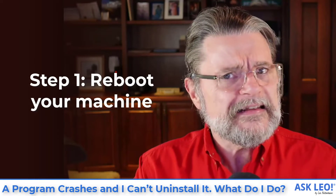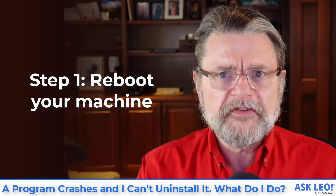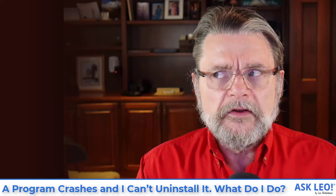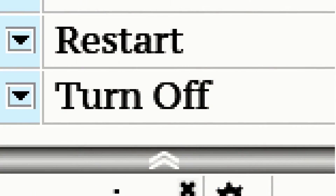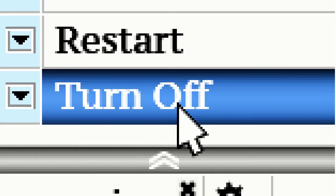So step one — I didn't see this in your description, so I'm going to suggest you do this right away: reboot. Seriously, rebooting your machine makes so many problems go away. It is one of those things that just as a knee-jerk reaction — for things that it wouldn't even seem to apply to — we often say: have you rebooted yet? It's a meme. Have you rebooted your machine? Have you turned it off and back on again?